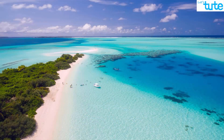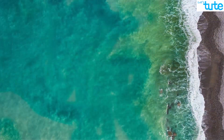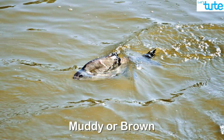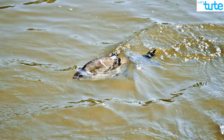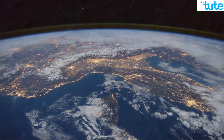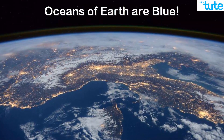Getting back to the oceans — oceans are not blue everywhere. There are many places where the ocean might look bluish-green because of microorganisms living in it, or the ocean might also look muddy or brown at places because of the silt present in it. But overall, the oceans of planet Earth are blue, and now you know why.